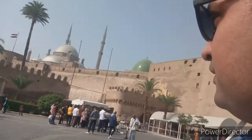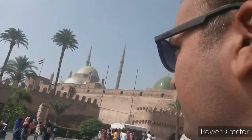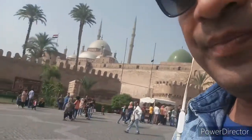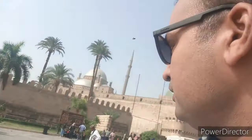The Citadel should also be in your bucket list because it is a very beautiful masterpiece building built in the Persian architecture. Next time whenever you are visiting Cairo city, the Citadel should be on your list.